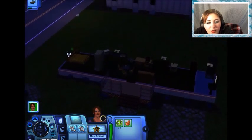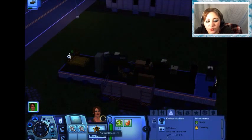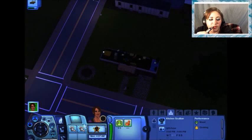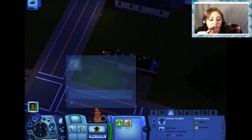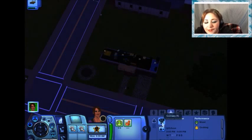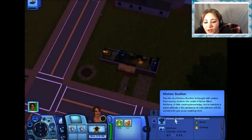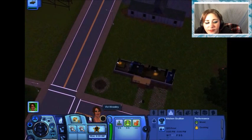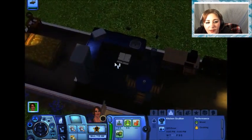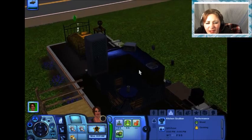Okie dokie. So I think we're going to take a class in cooking and learn the cooking skill. Well, she's a cooking skillian, so she'll at least learn the cooking skill, I would hope. We want to buy a new stove — how about just a stove? Because apparently I don't have one.